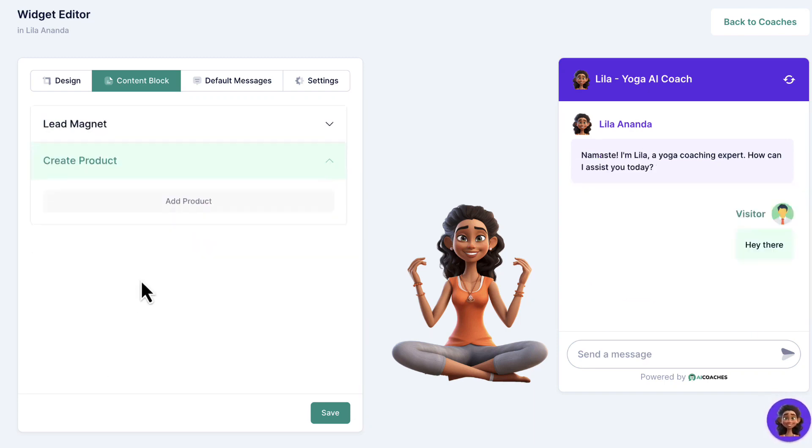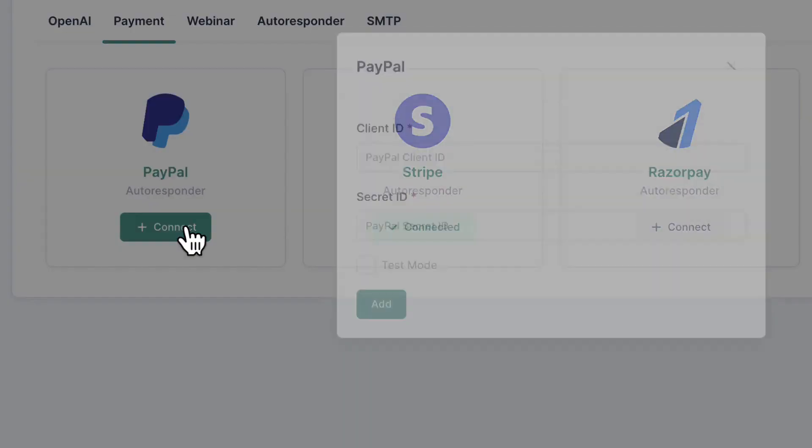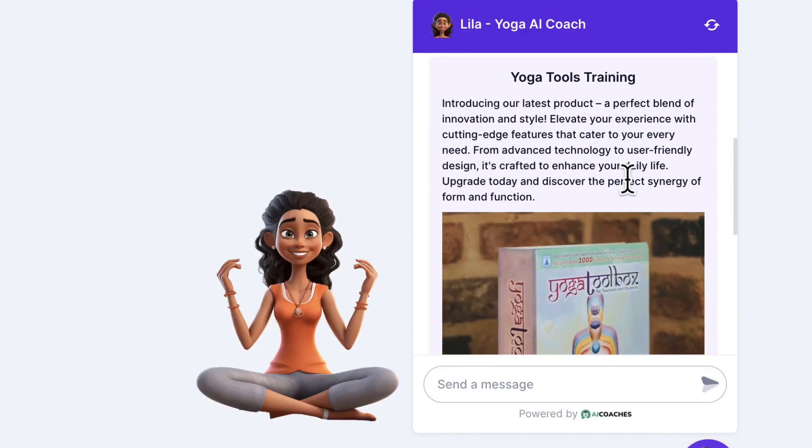Instruct your AI coach to recommend and sell your or your client's products right in the chat and accept payment with Stripe, PayPal, Razorpay, and more integrated right inside the software.